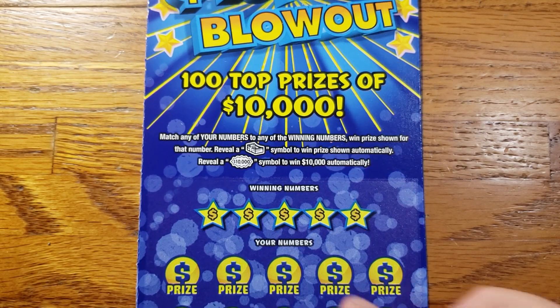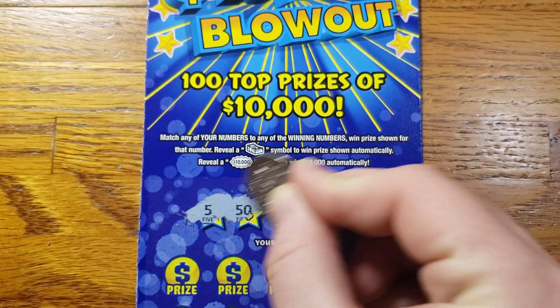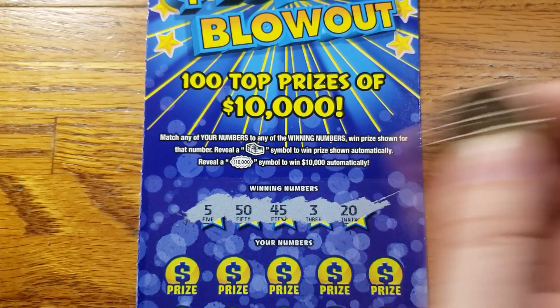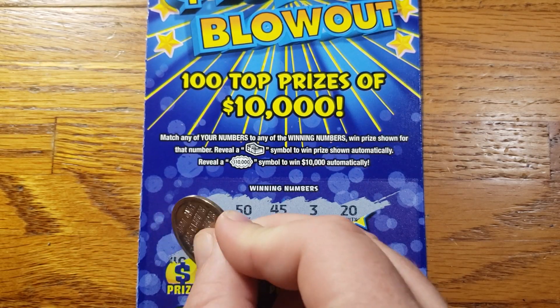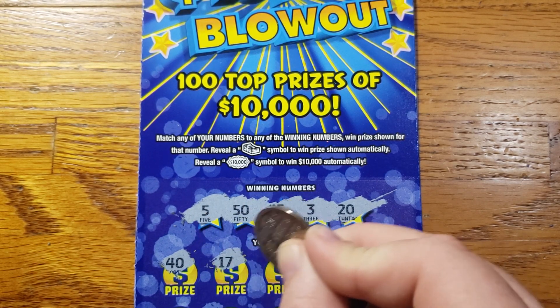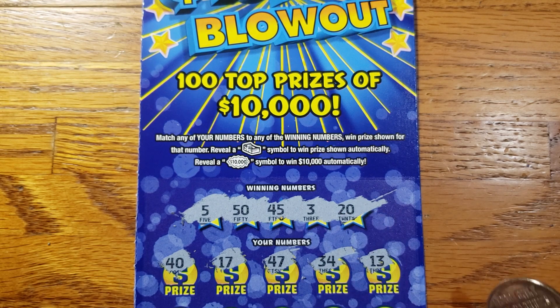Alright guys, this is ticket 18 here. Let's see, can we do it? 50, 45, 3, 20. Let's start out with a 40, 17, 47, 34, 13.